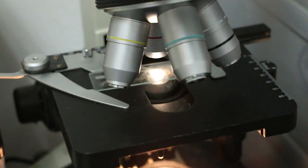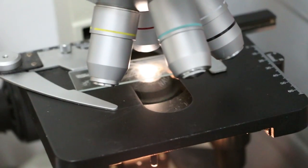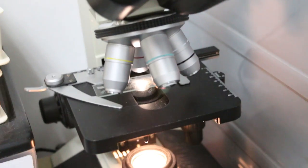So I checked the hairs under the microscope. There was no fungus in this case.